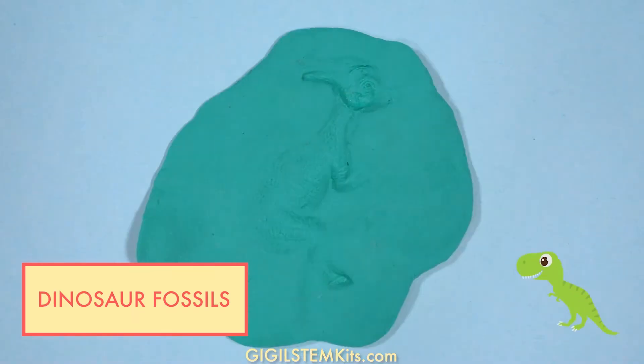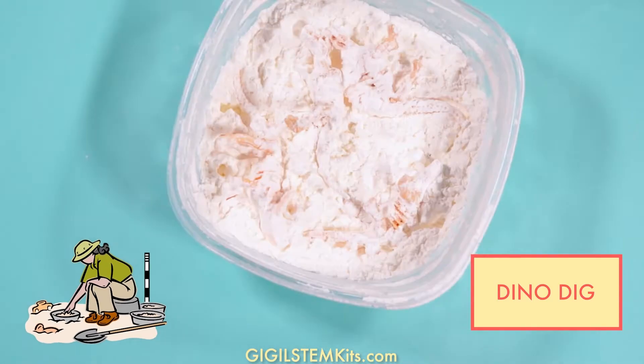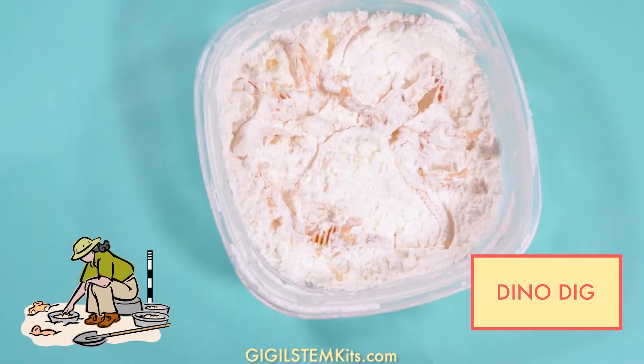You can make your own fossils and dig for dinosaur bones in Giggle's Junior Archaeologist and Paleontologist STEM Kit.